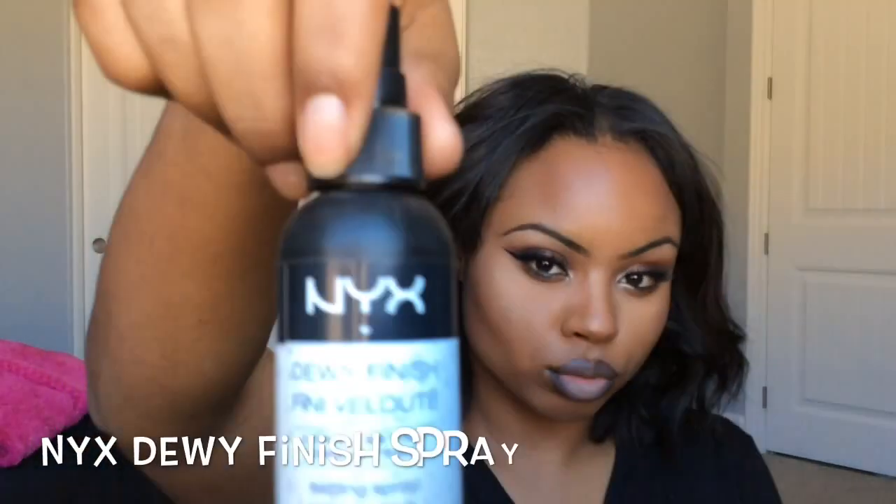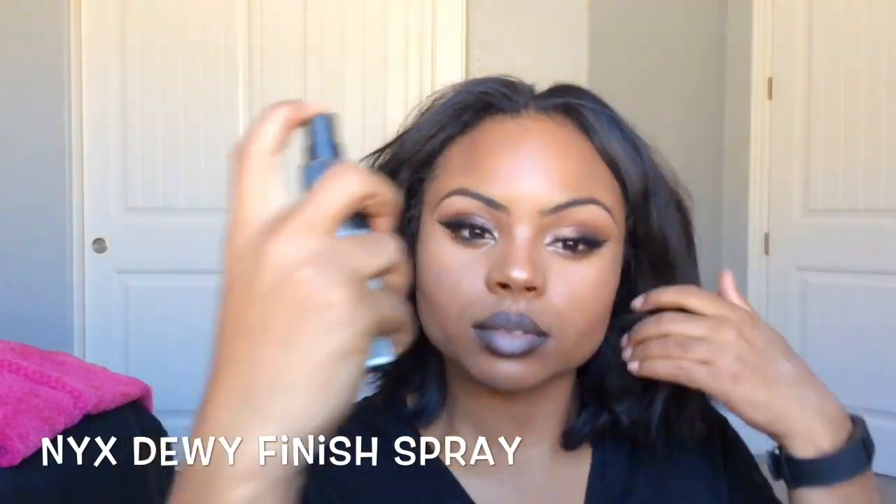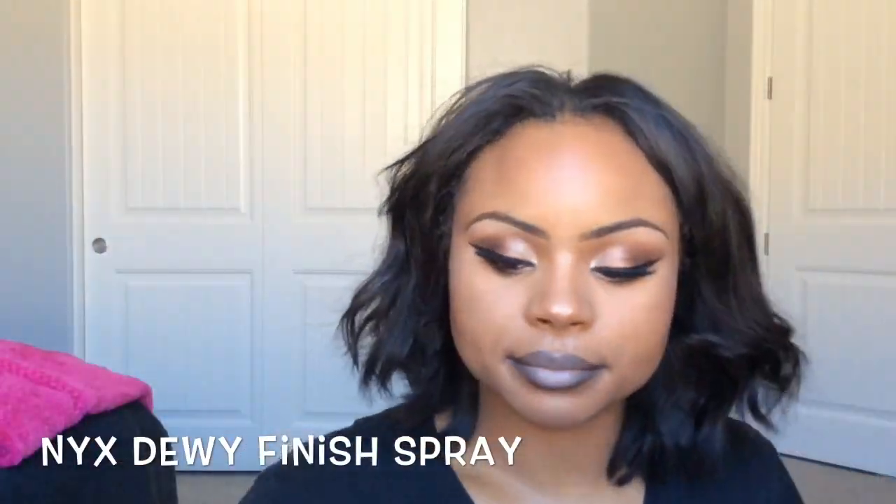As always, I did my lip off camera, but I will post a tutorial on how I got this lip look. Then I'm just going to set everything with NYX Dewy Finish Spray. I hope you guys enjoy this tutorial — don't forget to like, comment, and subscribe.